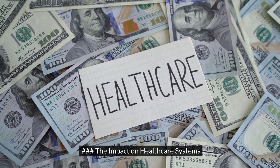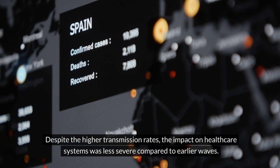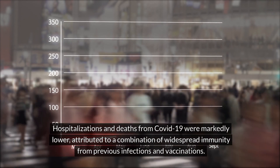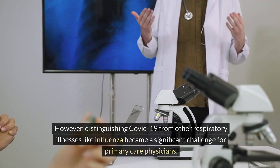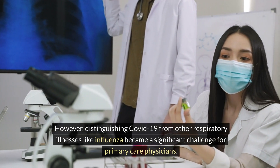Despite the higher transmission rates, the impact on healthcare systems was less severe compared to earlier waves. Hospitalizations and deaths from COVID-19 were markedly lower, attributed to a combination of widespread immunity from previous infections and vaccinations. However, distinguishing COVID-19 from other respiratory illnesses like influenza became a significant challenge for primary care physicians.